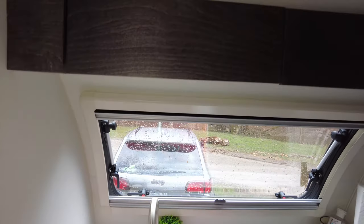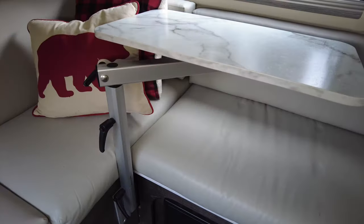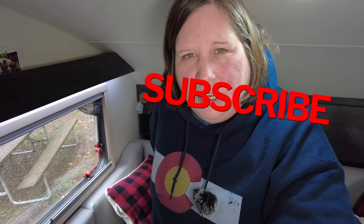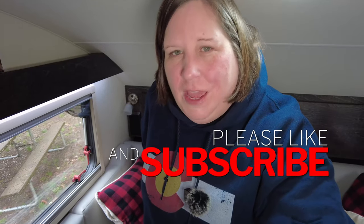I go through and make sure my latches are closed and the latch on the drawer is secure. I double-check the cupboards to make sure they're secure. I also make sure the Lagun table is either secure or stowed away if I'm going to be traveling over rough roads. The last thing I'll do before heading outside is make sure the bathroom door is secure. If you find the video helpful, please subscribe, hit the thumbs up, leave a comment, and share the video.